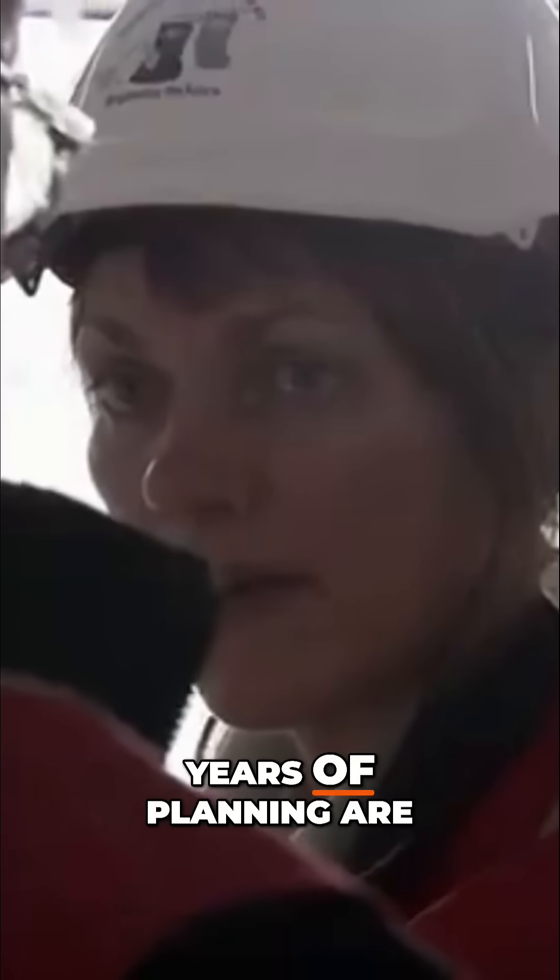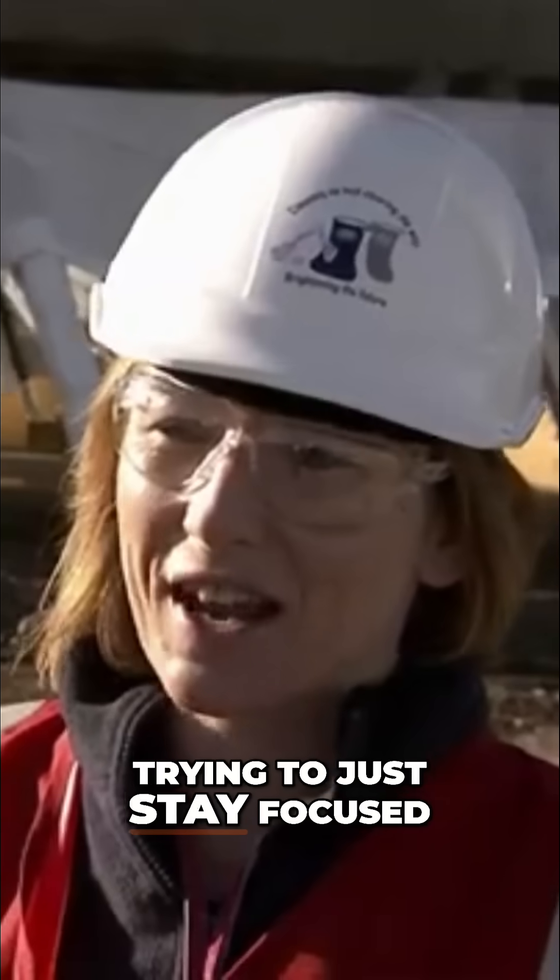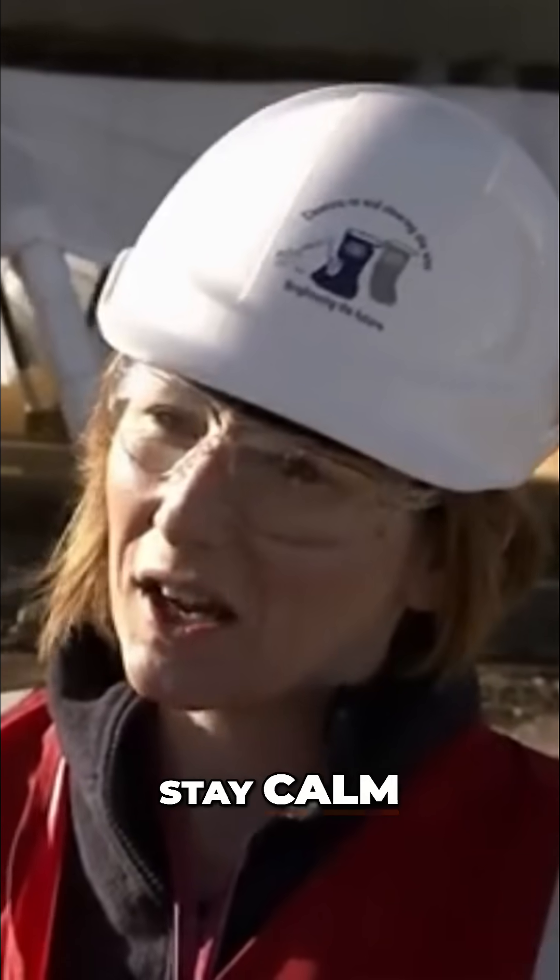Years of planning are coming to an end for everyone at Sellafield. The team at the moment are just really trying to stay focused. We're all trying to stay calm.